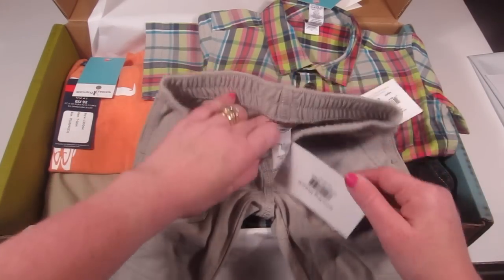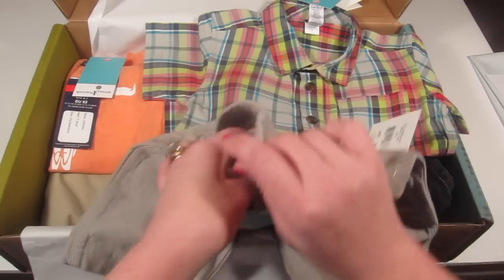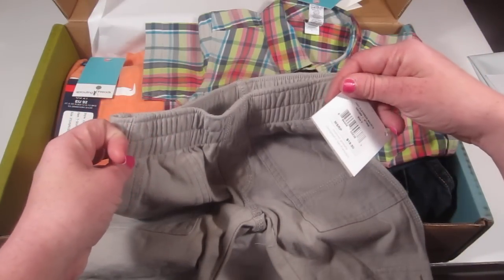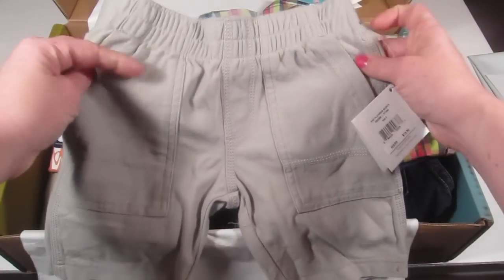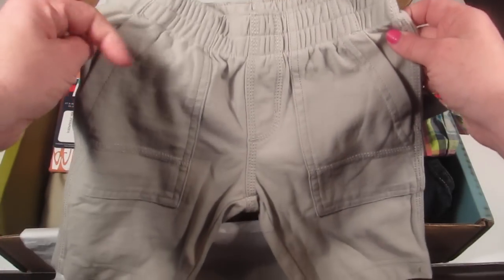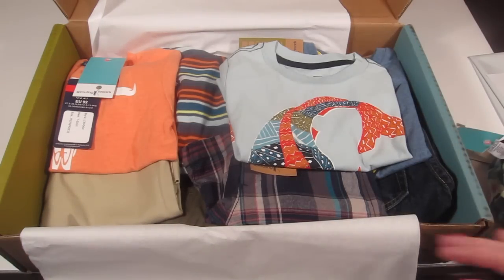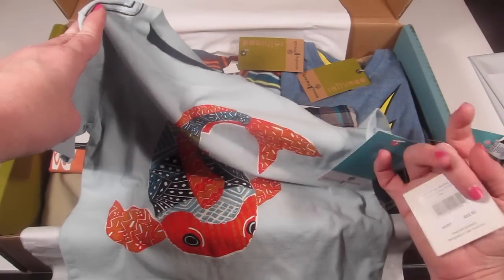There are also a pair of shorts to kind of match — these are brand new from the Tea Collection as well, with the tag on them. These are the knit playwear shorts in stone at $19.50. They have two little pockets and are super soft. He will love these — he's all about comfort, and I guess we all are. Nobody wants to wear uncomfortable clothes. Super cute, I love them.